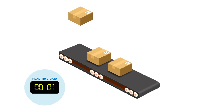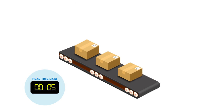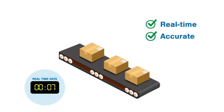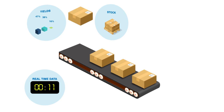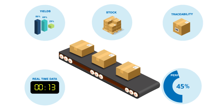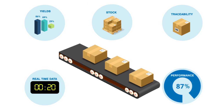Once it's up and running, your Emidex system will capture production data from the factory floor and generate real-time, accurate reports, enabling you to analyse yields, stocks, traceability and factory performance instantly, so you can control efficiencies and quickly identify and deal with any issues arising on the shop floor.